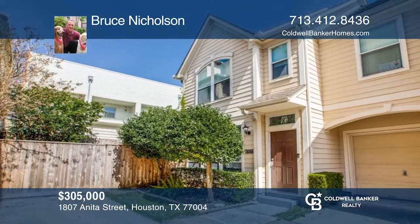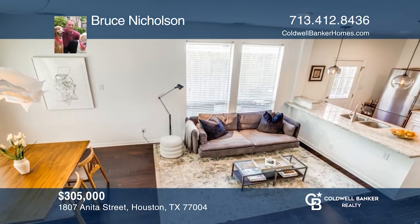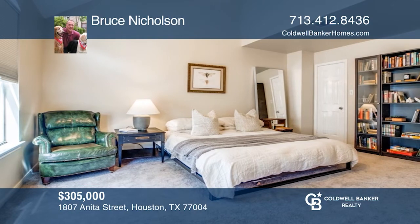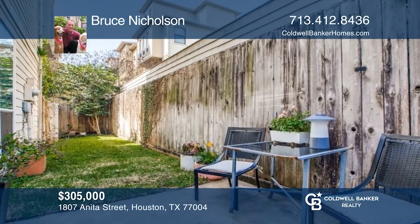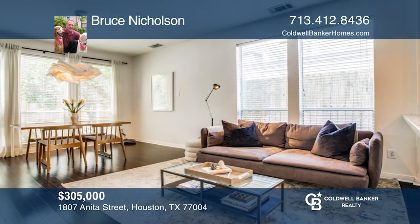Well maintained and centrally located, this midtown home has everything you need. Featuring comfortable first floor living, two spacious bedrooms, a bonus loft, private yard space for entertaining, plus one additional parking space. Updated kitchen. Easy commute to downtown and the medical center. Want to turn this house into a home? Contact Bruce Nicholson today.